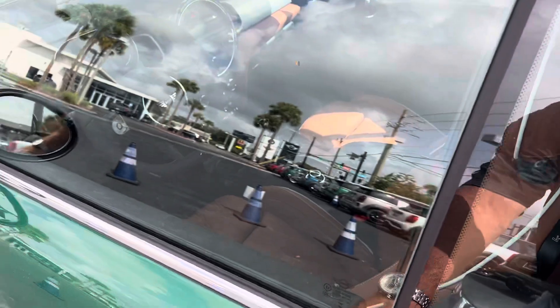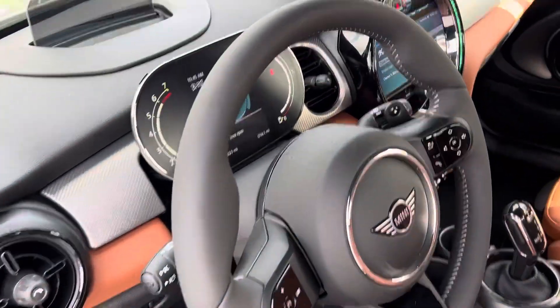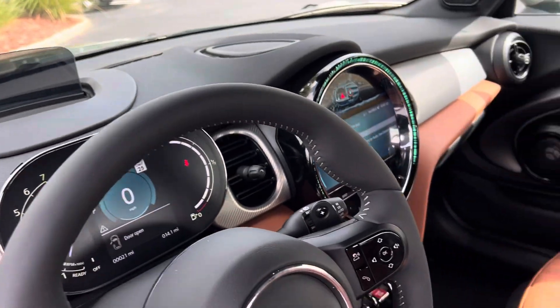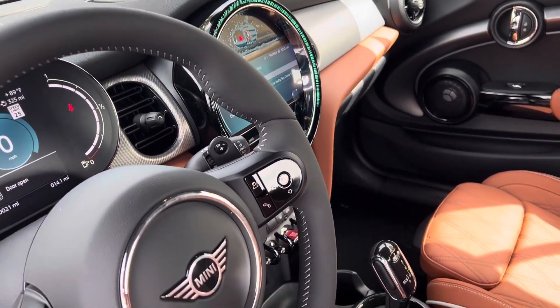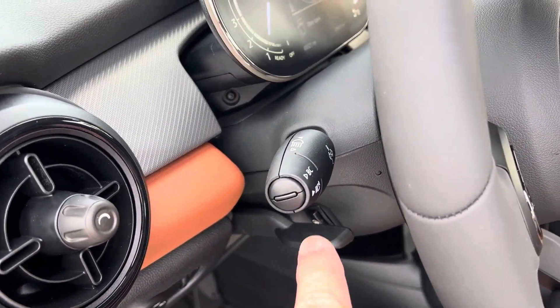And then inside, here are the interior accoutrements, including the head-up display, Harman Kardon sound system, navigation, heated seats, and heated steering wheel. You can see the button, actually, right there.